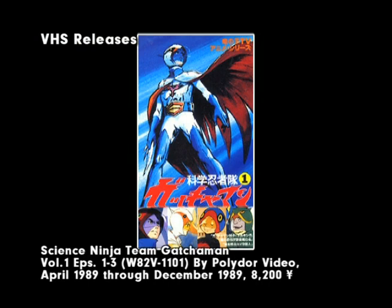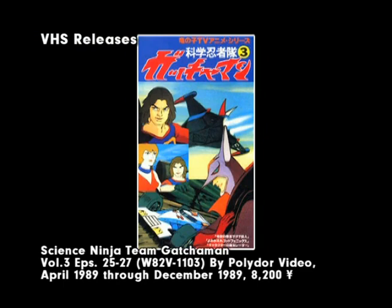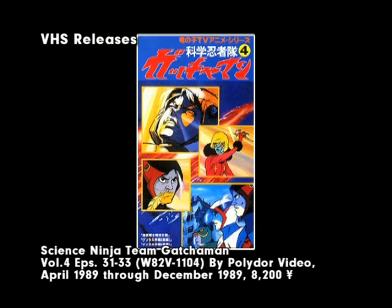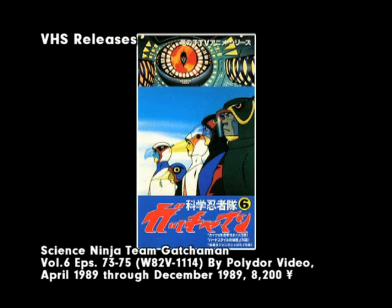The first home video release of Gatchaman that contained complete episodes was a set of VHS tapes released in 1989 by Polydor of Japan. Prices were still high, with each volume retailing for 8,200 yen, or about $65. The cassettes were housed in clamshell cases with printed artwork inserts, consisting of frame grabs specific to the episodes on that volume and promotional artwork. The first five volumes were released on the same day, and as a bonus, each volume contained an exclusive phone card with a Gatchaman image.